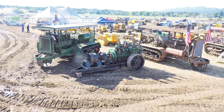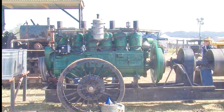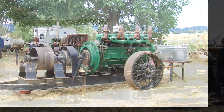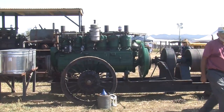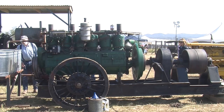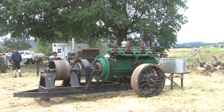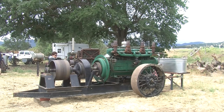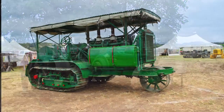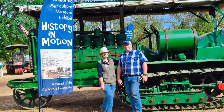There are three Holt 120s known to exist in North America. A Holt 120 power unit at the Antique Gas and Steam Engine Museum in Vista, California. A Holt 120 tractor from the Heidrich Collection at the California Agriculture Museum in Woodland, California.